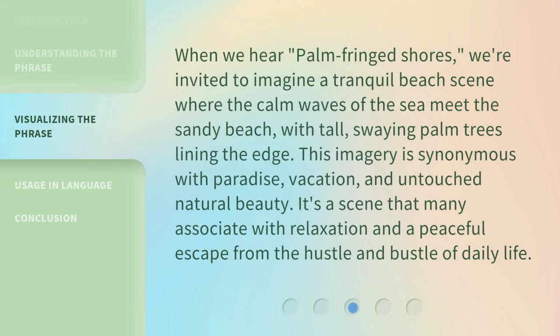When we hear palm-fringed shores, we're invited to imagine a tranquil beach scene where the calm waves of the sea meet the sandy beach, with tall, swaying palm trees lining the edge. This imagery is synonymous with paradise, vacation, and untouched natural beauty. It's a scene that many associate with relaxation and a peaceful escape from the hustle and bustle of daily life.